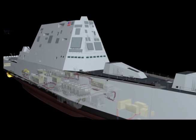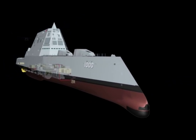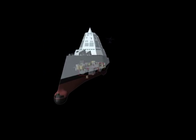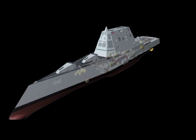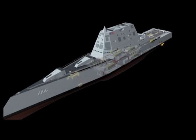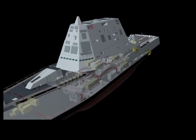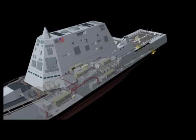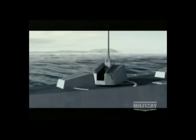The DDG-1000 is the first U.S. Navy surface combatant to employ an innovative and highly survivable integrated power system, with the ability to provide power to propulsion, ship service, and combat system loads from the same gas turbine prime movers, producing a remarkable 78 megawatts in total. This power allocation flexibility allows for potentially significant energy savings and is well-suited to enable future high-energy weapons and sensors.